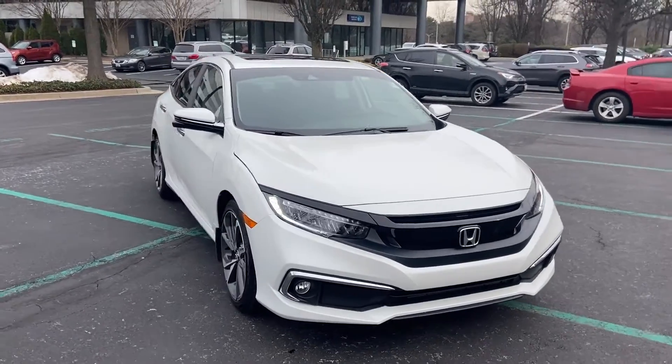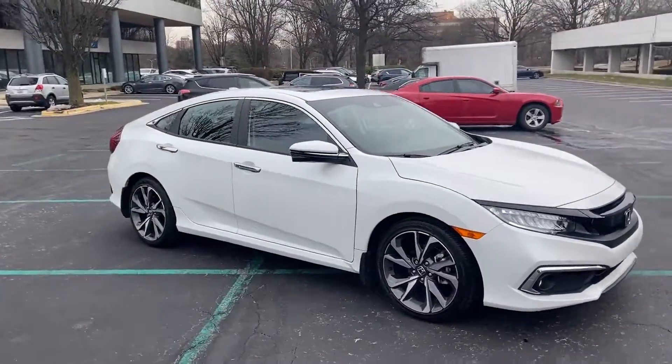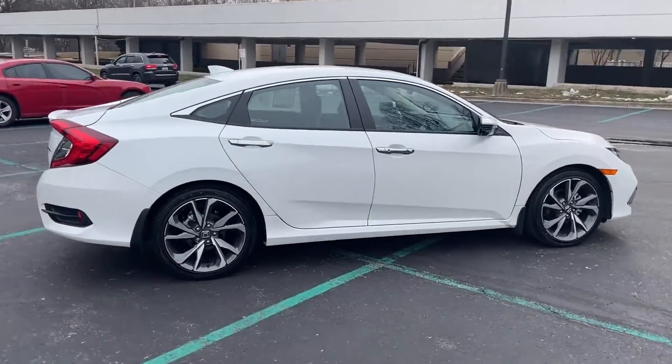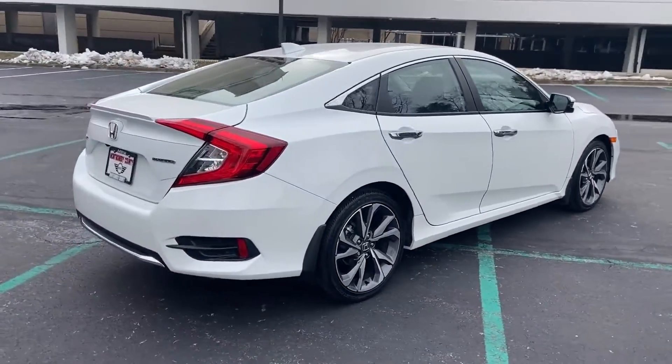2020 Honda Civic Sedan. With less than 15,000 miles on the odometer, this sedan combines safety and comfort with style and performance.